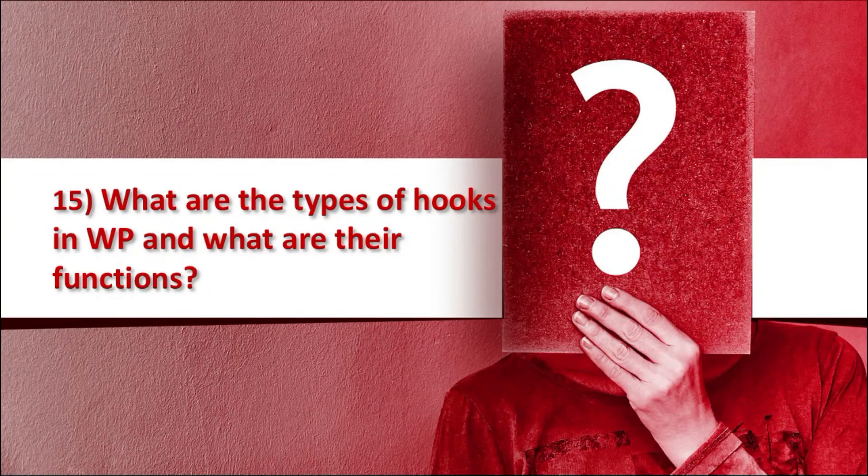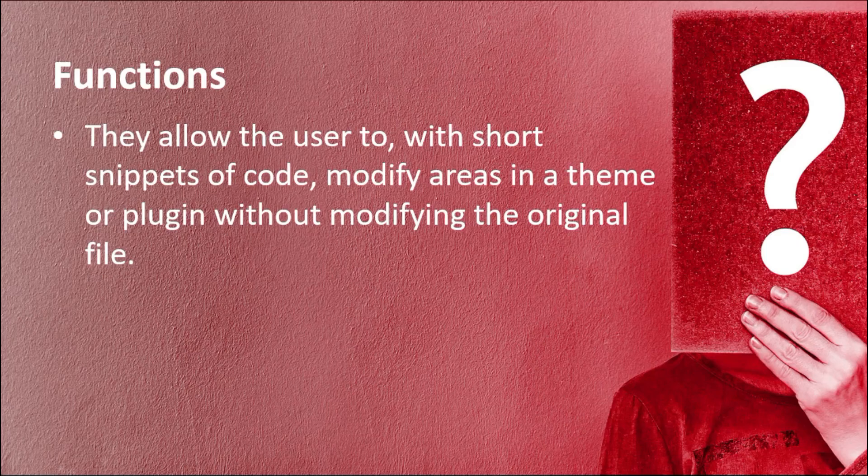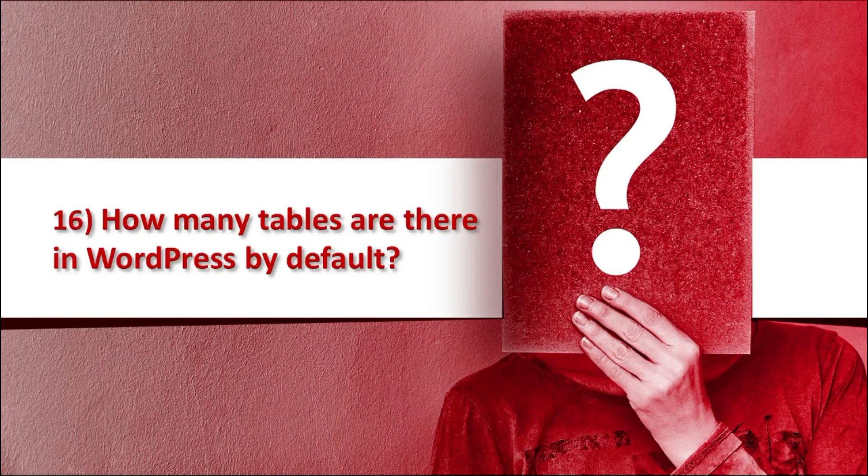The 15th question is: what are the types of hooks in WordPress and what are their functions? The answer is there are two types of hooks available in WordPress: action hooks and filter hooks. They allow the user, with a short snippet of code, to modify areas in a theme or plugin without modifying the original file.